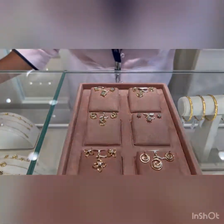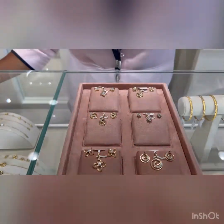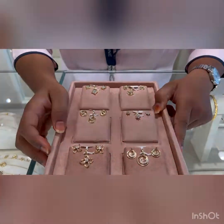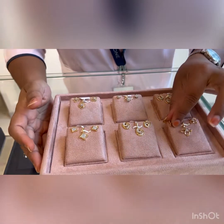Hi friends, welcome back to my channel Shikanan Vlogs. Today I'm going to show y'all a golden diamond jewelry earring and pendant set from BlueStone. These are our pendant and earring matching sets — you can buy them for gifting purposes.